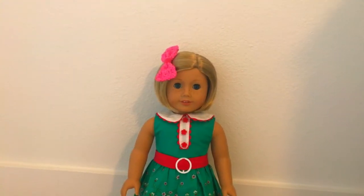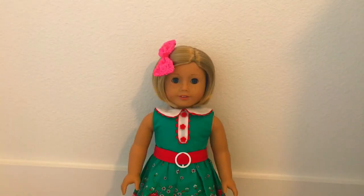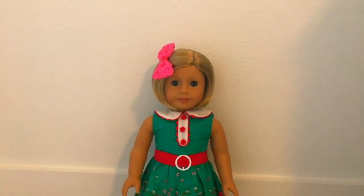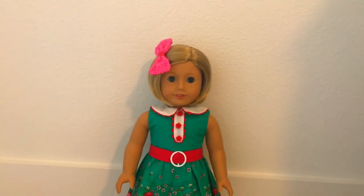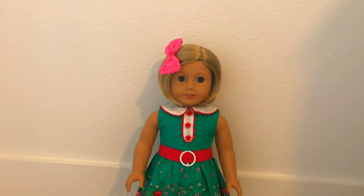My second American Girl Doll is Kit Kittredge. Kit Kittredge is a BeForever slash historical character. I got her in February 2017 — my mom got her for me as a Valentine's Day present, which is cool because she is in her Valentine's Day outfit. She has this pink bow from Old Navy, and then her meet outfit on because I had their meet outfits on when my grandparents came, since I wanted to show them the history behind the dolls. Kit has a blonde bob with blue eyes and freckles.